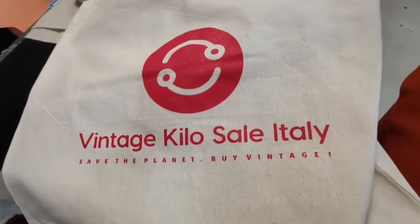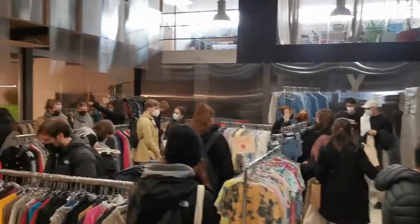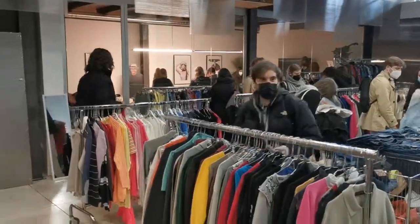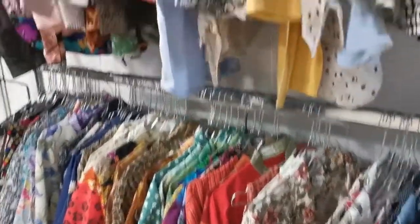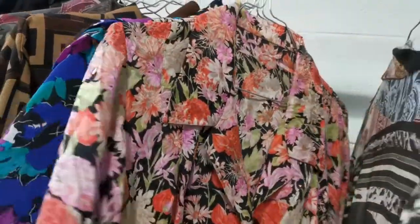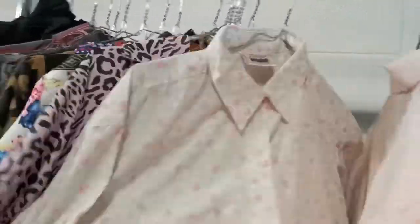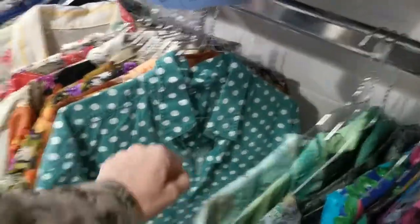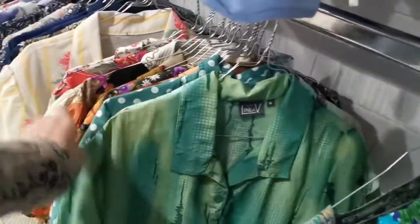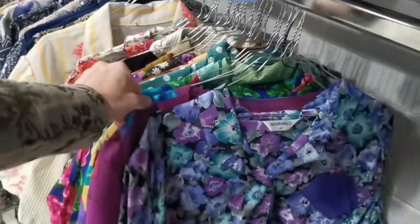Here we are. This is called Vintage Kilo Sale Italy. It is a temporary event and here in Padova it will stay for three days. This is the first day and it seems a little bit crowded. Let's go to the first rack. Here we have colorful shirts. They seem well organized and well kept. We are looking for true vintage fashion but only some of these are vintage, so we have to be patient and search for the oldest and most precious pieces.